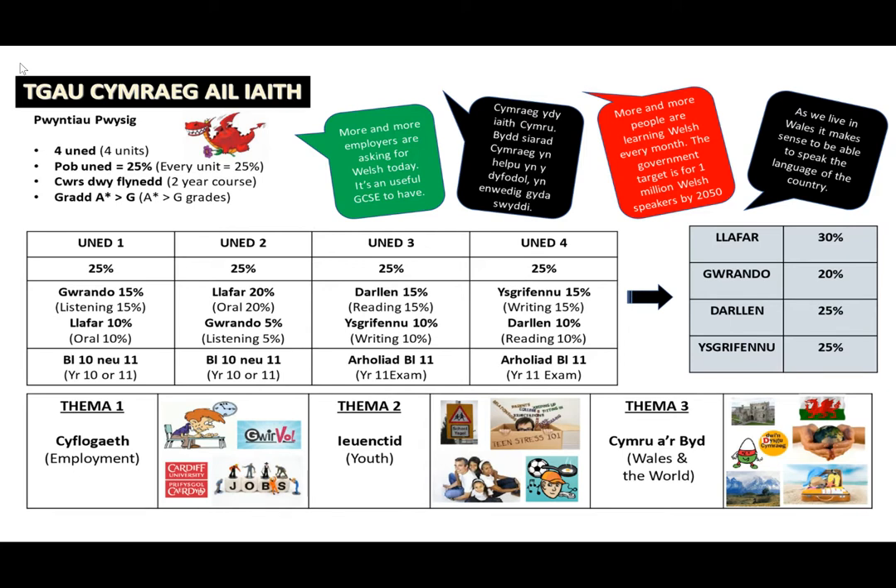Unit 1 is an oral response to a visual stimulus. Pupils work in small groups to discuss a video clip and form opinions based on what they have seen and heard. This is a formal exam that takes place usually in April and is examined by the class teacher. The Unit 1 exam is usually sat in Year 10 at St John Lloyd and is worth 15% listening and 10% oral.